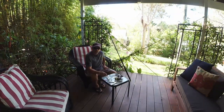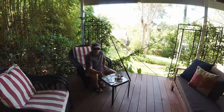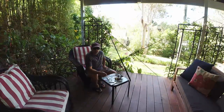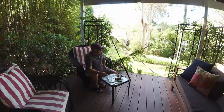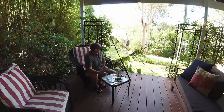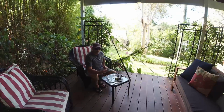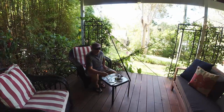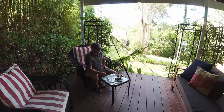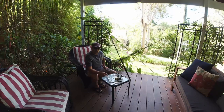G'day guys, welcome back. I'm up at Foster again, staying at a bed and breakfast in a little place called Pacific Palms. I'm planning to go for a fish but it's mid-afternoon, the wind's picked up and conditions aren't too good for fishing off the beach. I wanted to use my lures, so I might give it a miss this afternoon and go tomorrow morning.